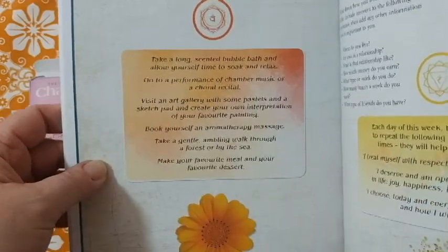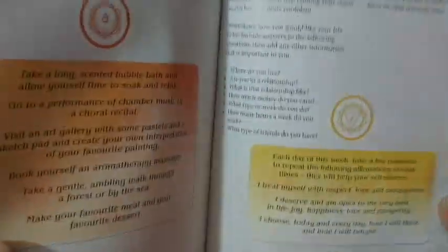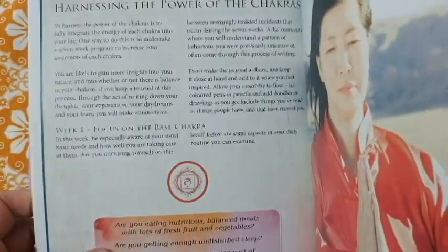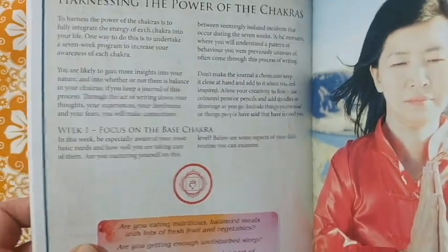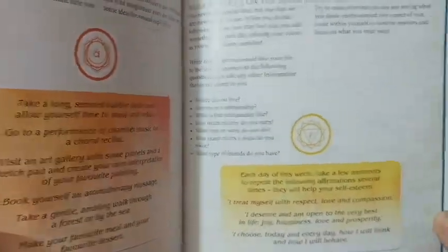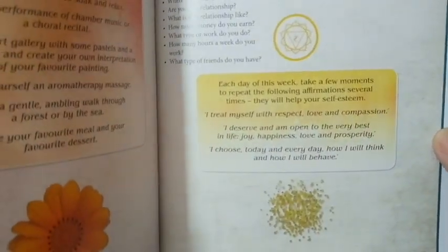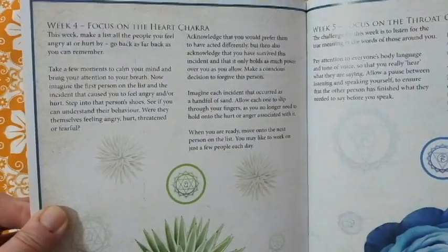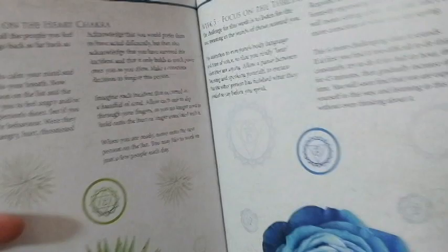Oh wait — this is actually a weekly program! Week one, week two — I missed that. So there's a chakra assigned to each week, and each day of the week you do a different exercise. Week four, week five covers the heart and throat chakras.